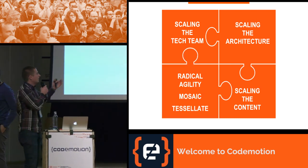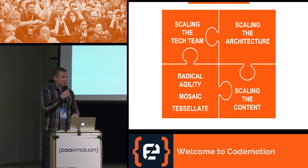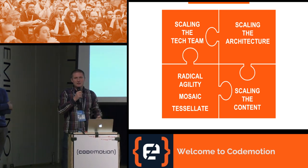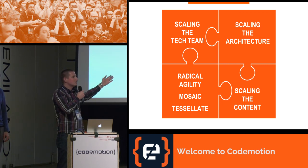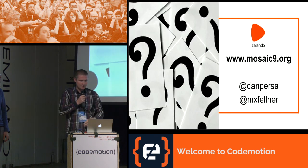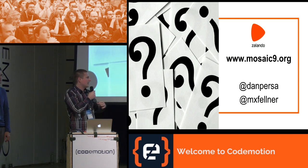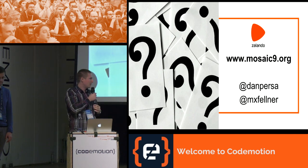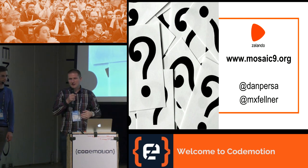Here is our complete recipe for scalable frontends: the ingredients are scaling the tech team, scaling the architecture, and scaling the content. The instructions are radical agility, Mosaic, and Tessellate. You can find more details at mosaic9.org, and feel free to follow us on Twitter and ask us questions.